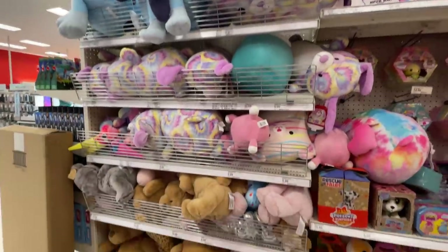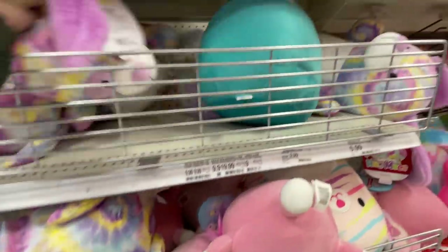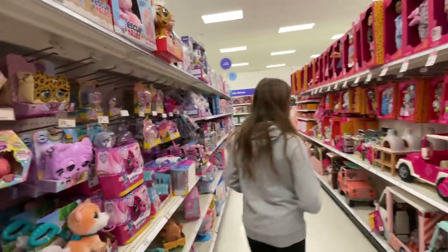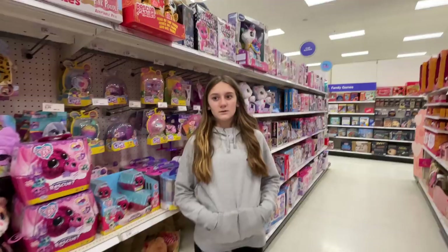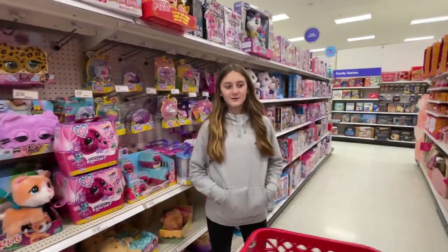There are no Squishmallows back here that are green — that is the only thing I would want to buy back here. How about poppets? I'm going to see if there's a green poppet. We have all the poppets. How about the pop bracelet?